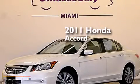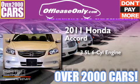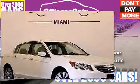This is a 2011 Honda Accord. It has a 3.5-liter, six-cylinder engine, a five-speed automatic transmission. Plus, having just come off lease, this Honda is in like-new condition.